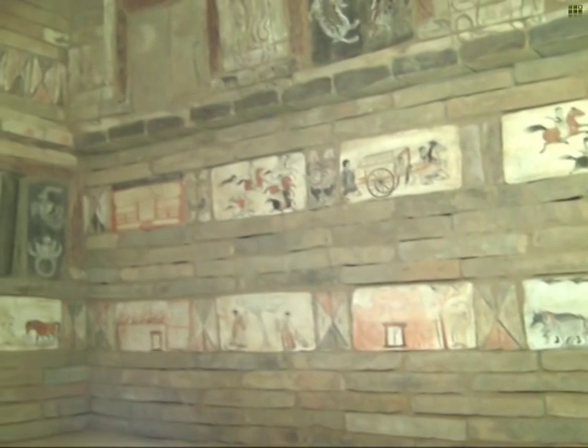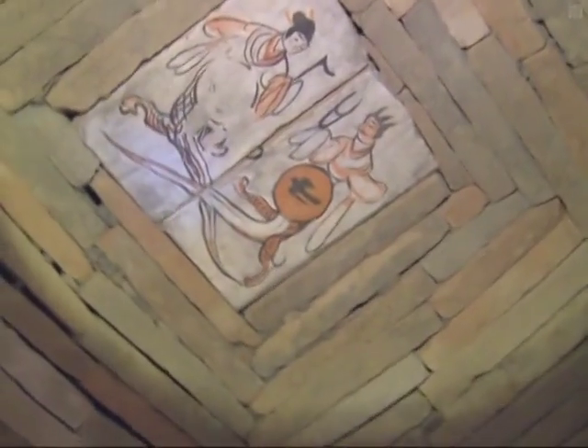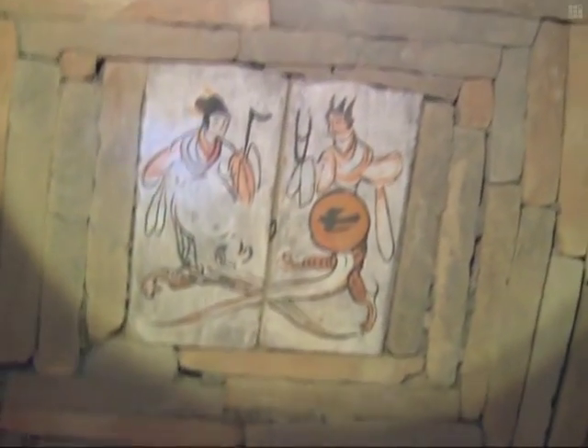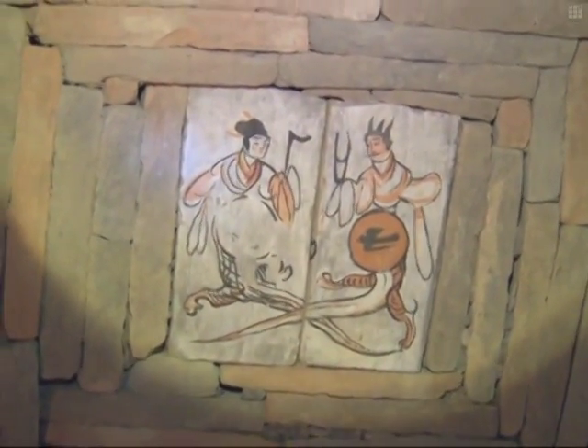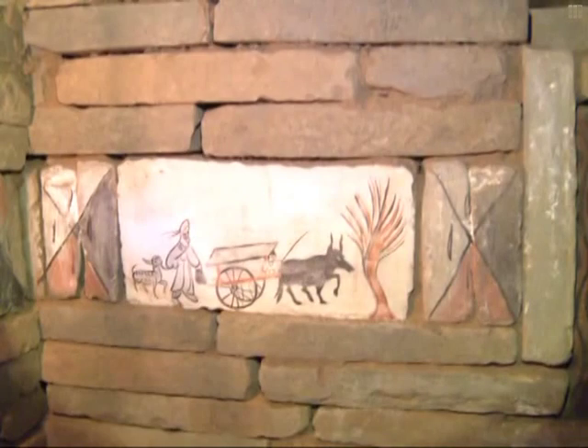The drawings in the front room show the power and wealth of the family, while the drawings in the middle room describe the leisure life of the owner. These are the depictions of Fu Xi and Nu Wa, who are described in Chinese mythology as creating humanity. These pictures also show the daily life of the owner — people dancing and making music, women being accompanied by maids, and so on.